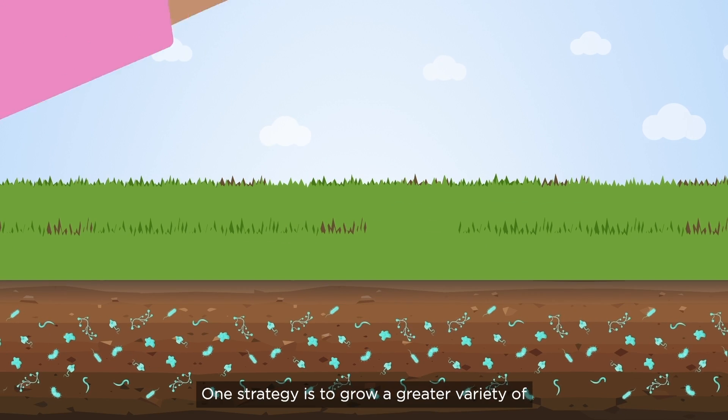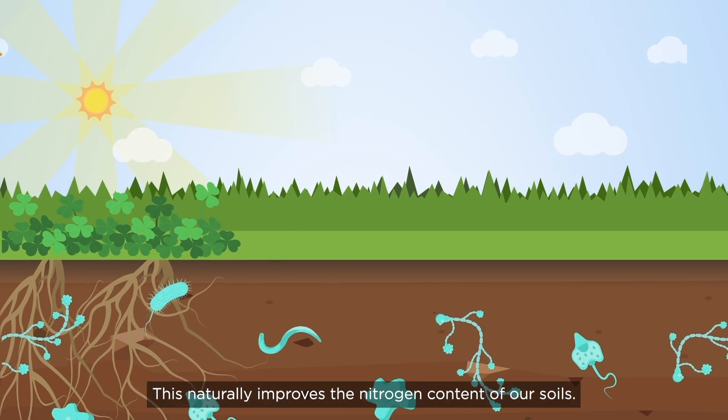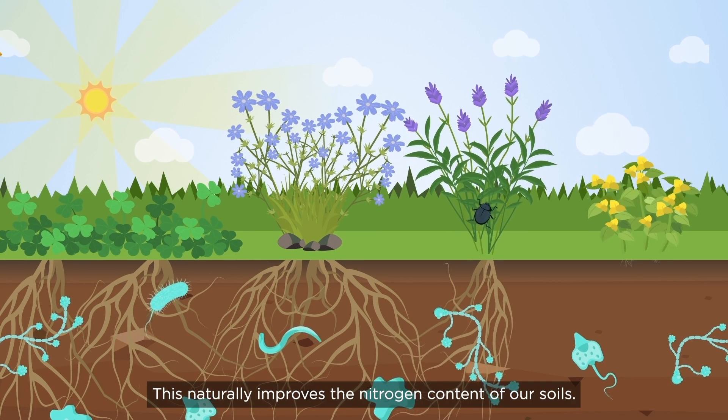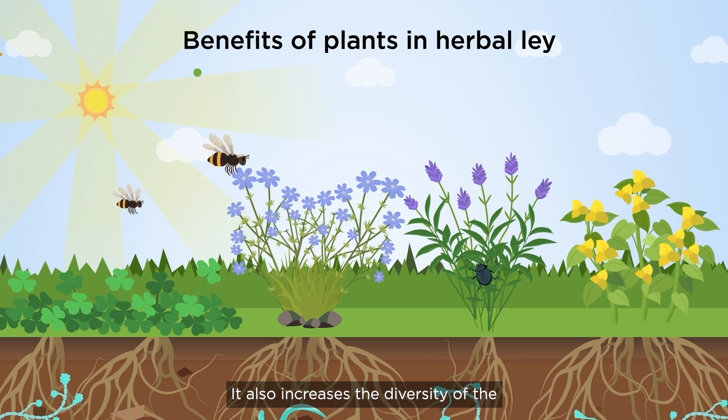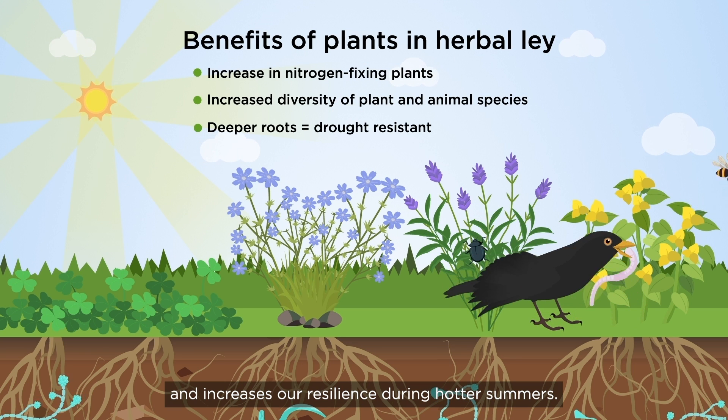One strategy is to grow a greater variety of plants in the pastures. This naturally improves the nitrogen content of our soils. It also increases the diversity of the plants and animals on the farm and increases our resilience during hotter summers.